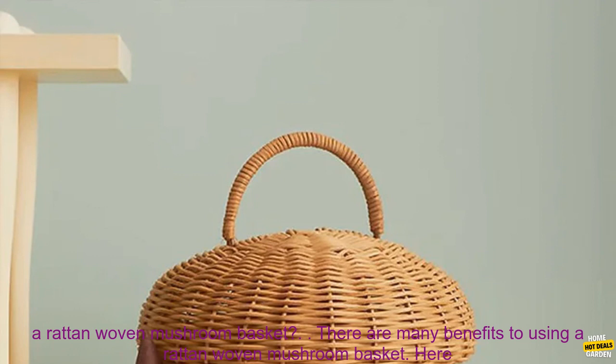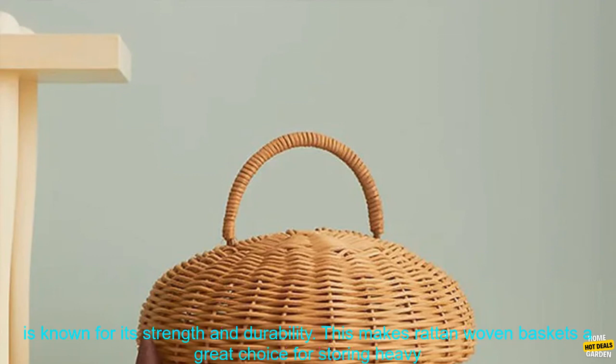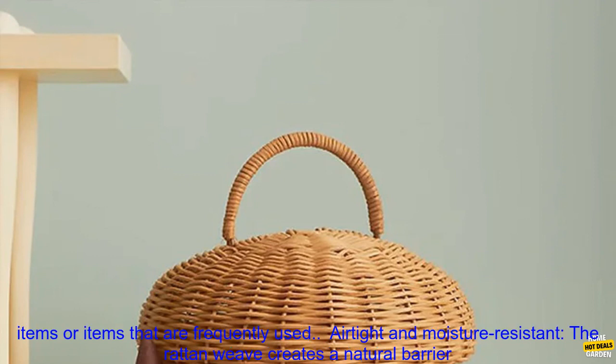What are the benefits of using a Rattan Woven Mushroom Basket? There are many benefits to using a Rattan Woven Mushroom Basket. Sturdy and durable: Rattan is a natural material that is known for its strength and durability. This makes Rattan Woven Baskets a great choice for storing heavy items or items that are frequently used.